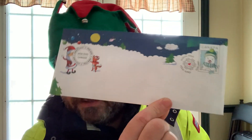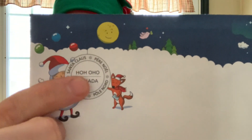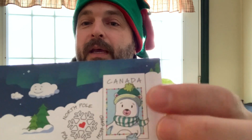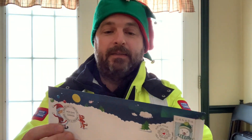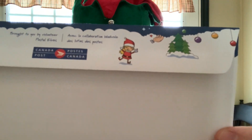I've got a secret today. Here is a blank envelope — you can see there is the cancellation stamp from the North Pole, from Santa Claus. There is the prepaid stamp on the envelope that you will get from Santa Claus. On the back, here's the Canada Post symbol.